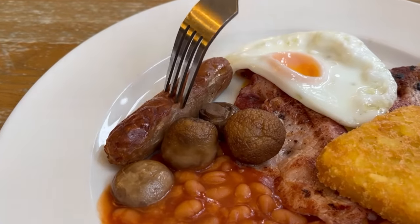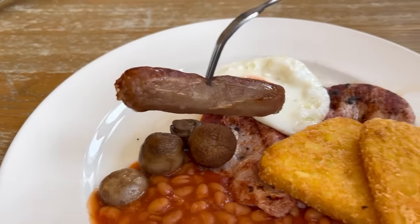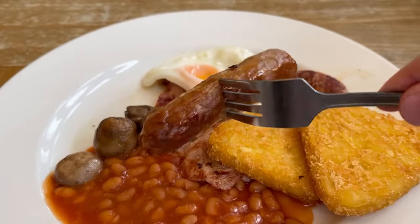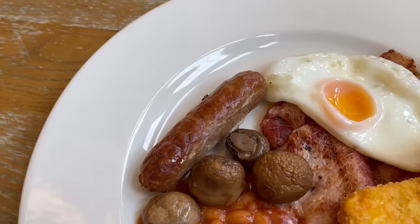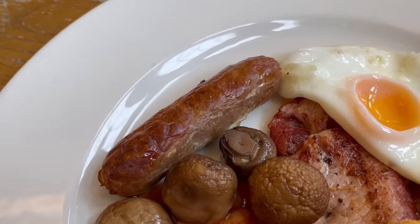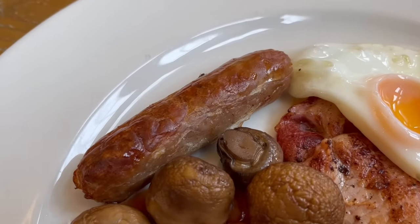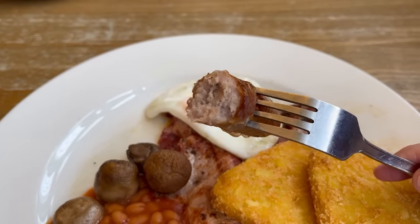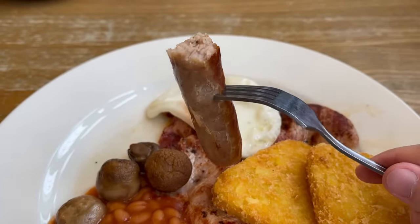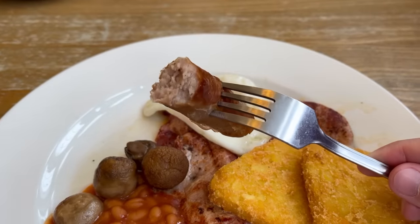I'm going to start off with the sausage. You get one in this meal, and I would say again it's been cooked in the oven. I like the golden brown colouring on it. Pretty good. The outside has a snap to it, almost too much of a snap — it's okay biting through it, but cutting it with a knife is a bit tricky. The inside is soft and slightly meaty in flavour, but the texture is a bit too mushy for me. I prefer it a bit more coarse and meaty.